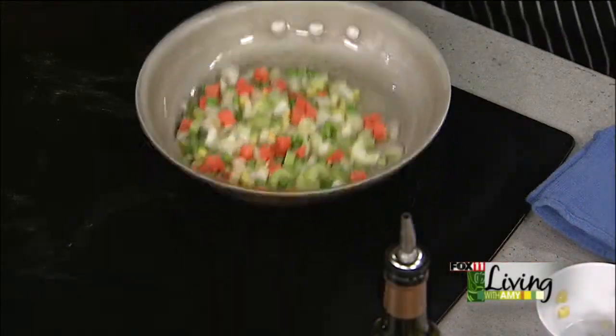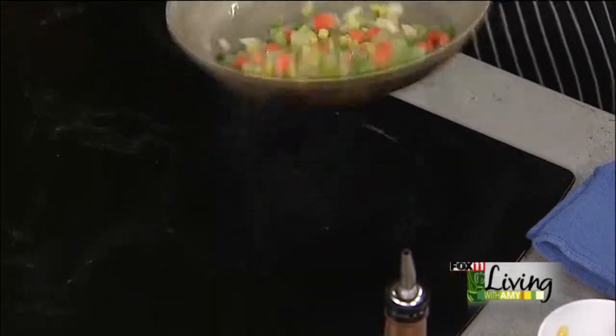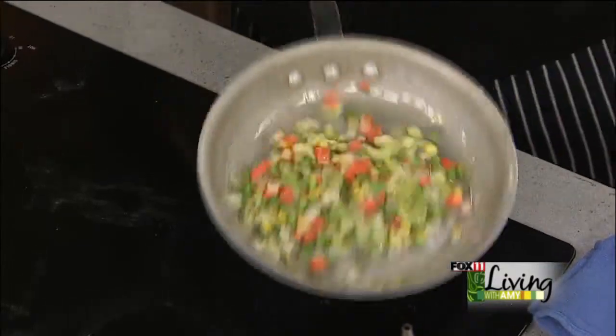We're going to start with some cut up veggies — I've got celery, carrot, onion, corn, peas. We're going to throw those in and let them sauté for a little bit, toss those around. I haven't had shepherd's pie in a while, so this is getting me kind of excited. And this weather — just bring on the comfort food.